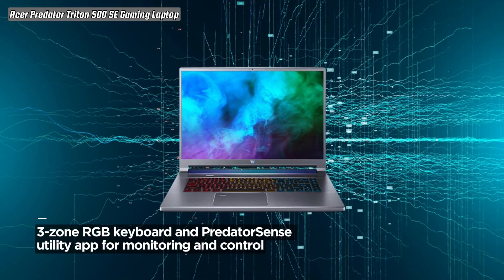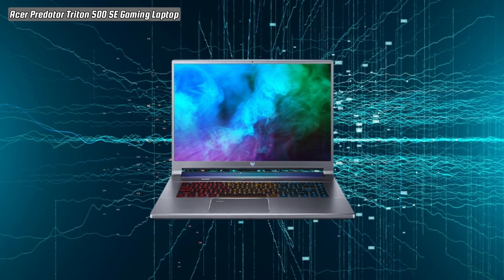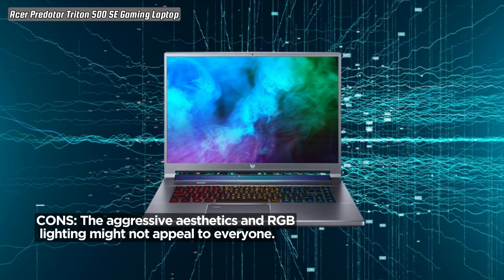Take command with the 3-zone RGB keyboard, tailor it to your precise preferences, and use the Predator Sense utility app to monitor your system, overclock, create macros, and more.